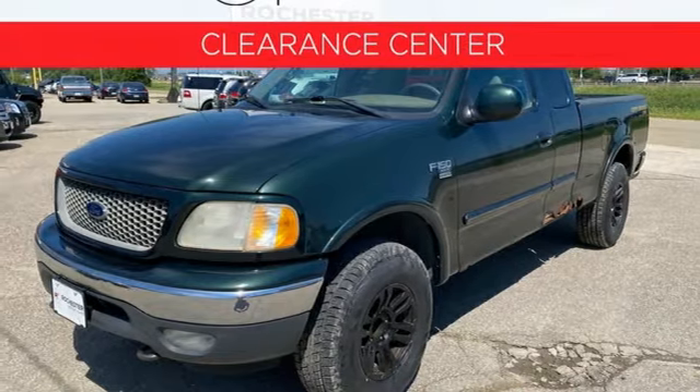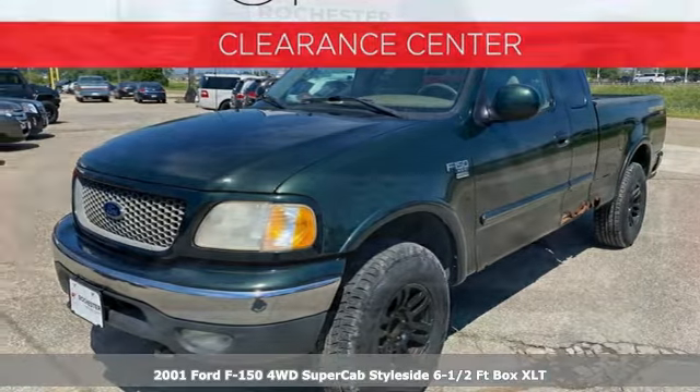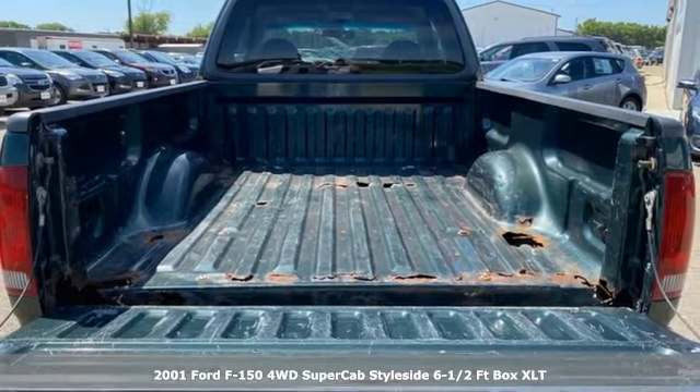Here's a 2001 Ford F-150. Ford, where tradition meets innovation.